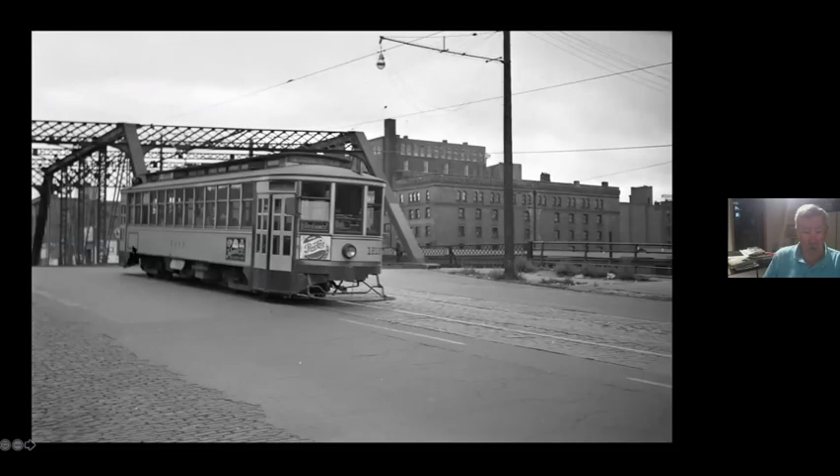It crossed over the tracks at about Fourth Avenue North. This is the bridge where, when they replaced the old bridge, they kept the girder superstructure and put it on top of the new bridge — and it does nothing structurally. It's just there for looks, but it's kind of cool.